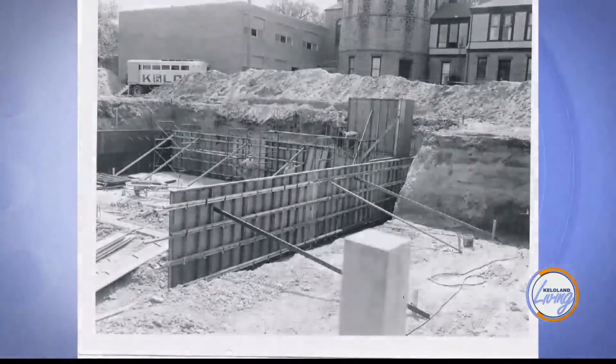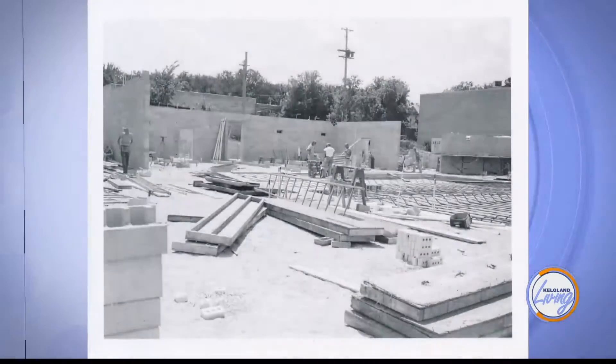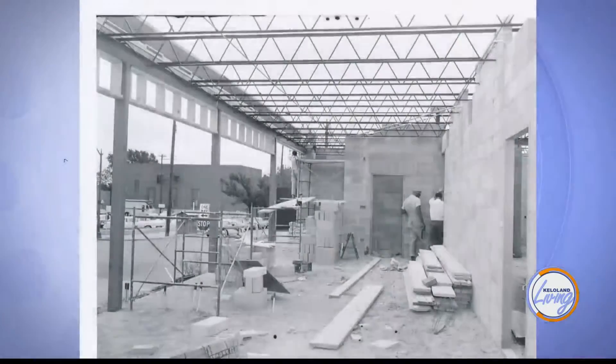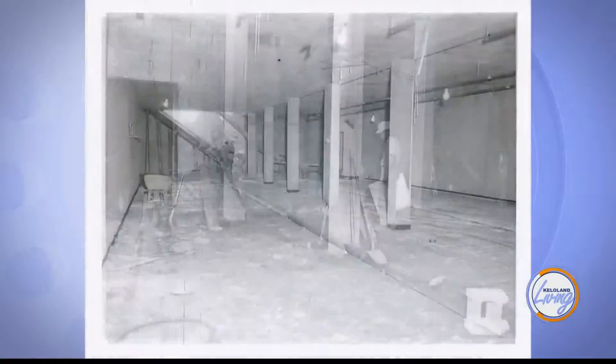So why this location downtown? I think the founders and the owners wanted to stay downtown, and this property became available. It was a great location, right on the edge of downtown. They also had to look at technical things, like being able to have line of sight to the television transmitting tower, to be able to shoot that signal out there.